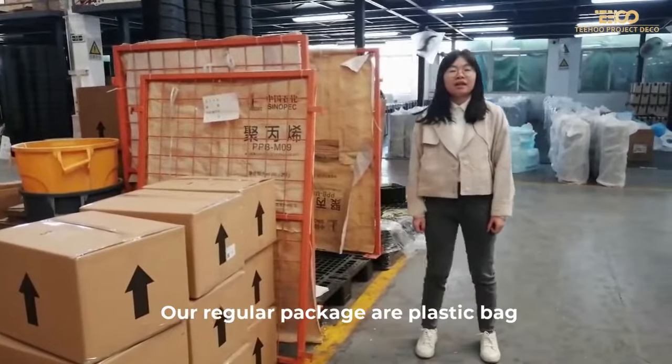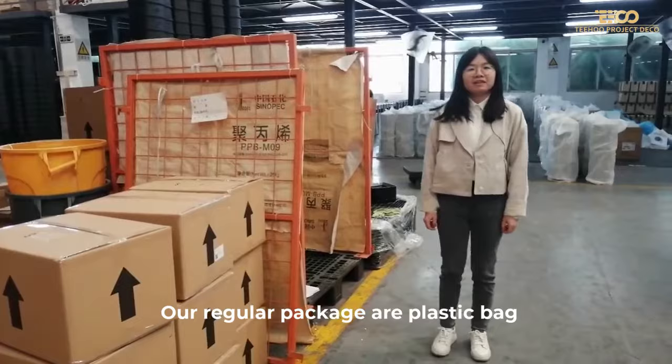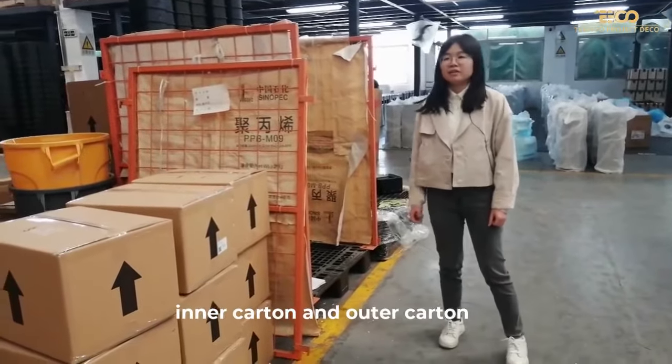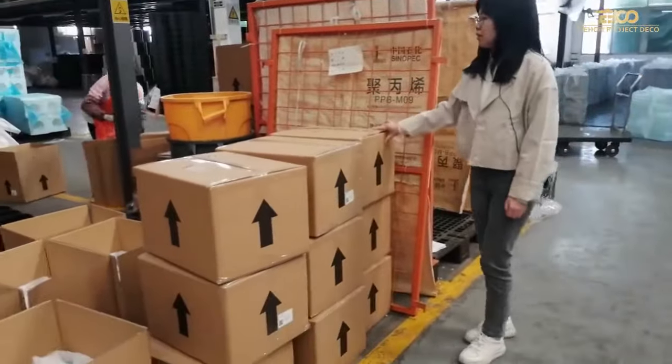Our regular package is a practice bag, a bubble shampoo, inner curtain and outer curtain. This is the curtains.